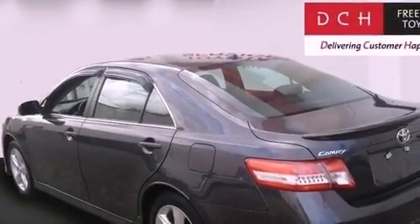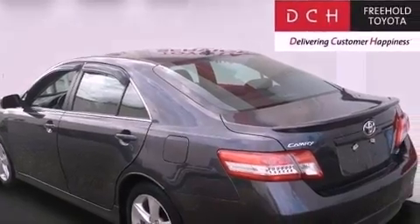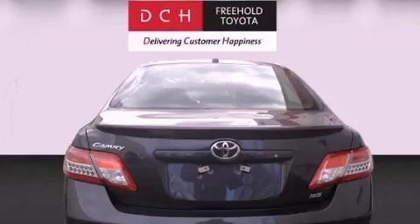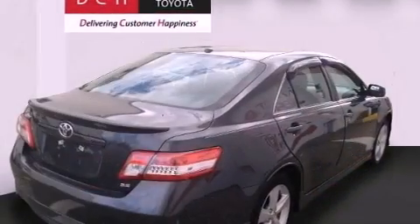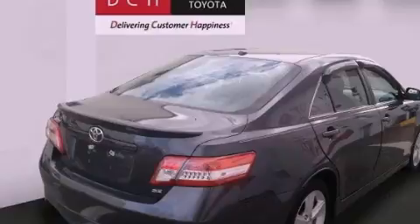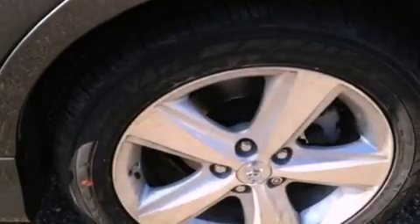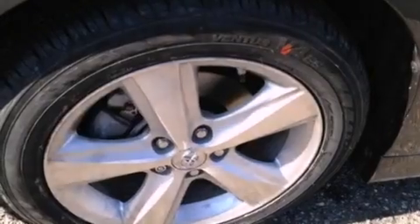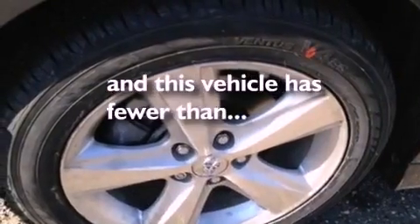Features include a low tire pressure indicator, traction control and stability control systems, cruise control, a CD player, an engine immobilizer theft deterrent system, a passenger-side vanity mirror, an anti-lock braking system, rear curtain airbags, a multi-function display, and this vehicle has less than 56,000 miles.